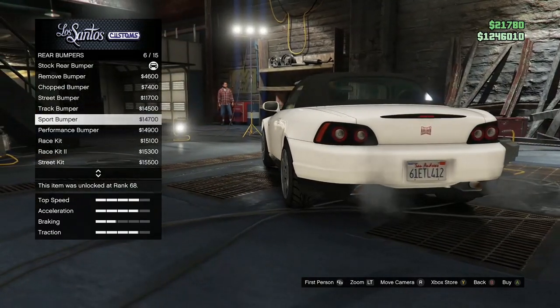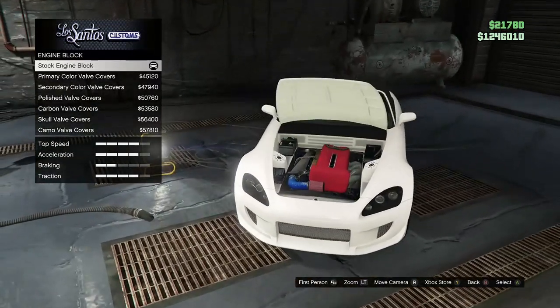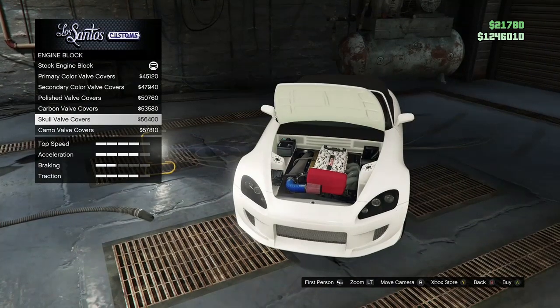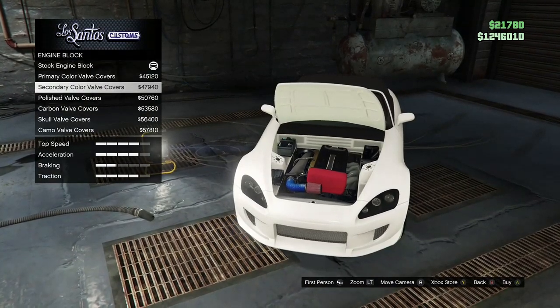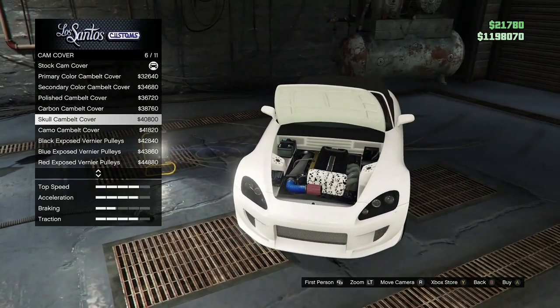I don't know which one to go with, man. Like I said, I'm more of a simple type of dude. I'll just stick with the stock bumper. Let's go to the engine block. So now they've got like a pattern or decal on the engine block.